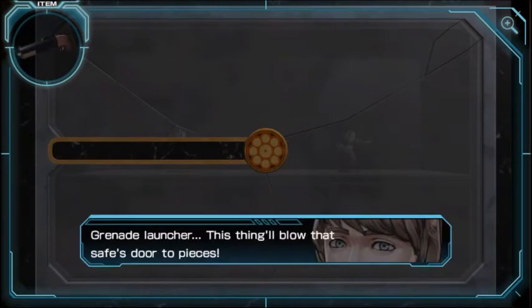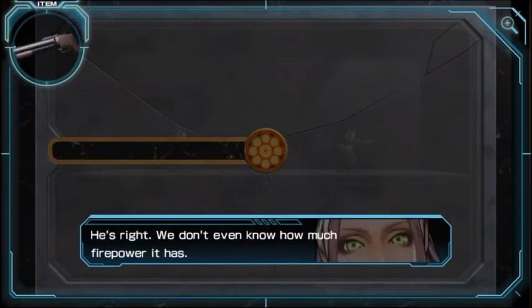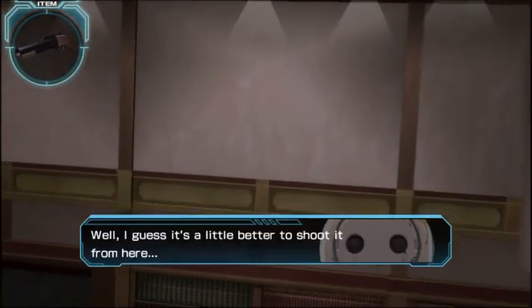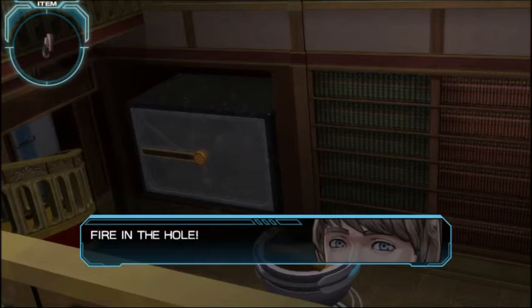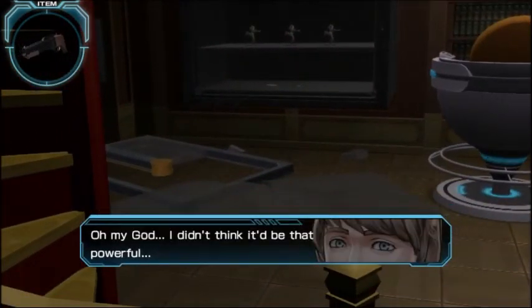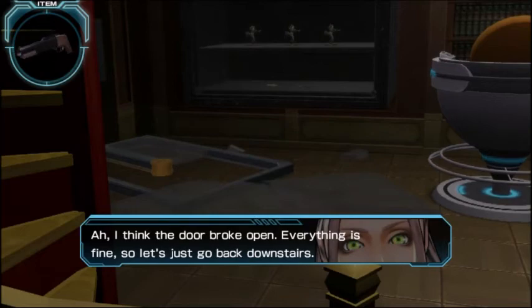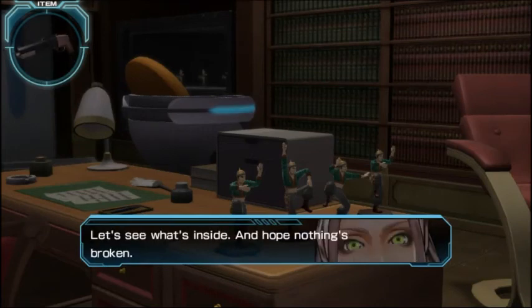Grenade launcher — this thing will blow the safe to pieces. Hold on, we'll be in pieces too if you fire that thing. We don't even know how much firepower it has. How about we shoot it from the second floor? Fire in the hole! No, wait — we haven't checked to see if it's really safe. Oh, that did it! Shoot first, ask questions later — that's Eric's motto. I didn't think it'd be that powerful. That's why I said to wait — we're just lucky we're all okay. I think the door broke open. Everything's fine — let's go back downstairs.